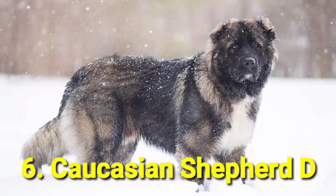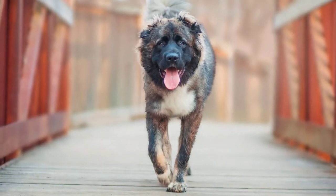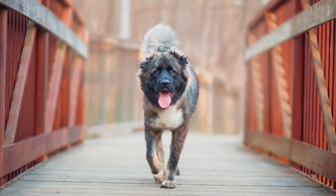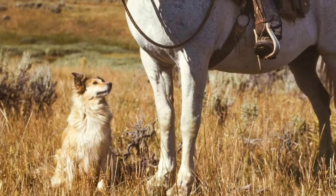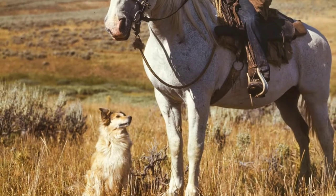Number 6: Caucasian Shepherd Dog. These massive dogs know exactly how to respond if they sense a threat to your house or family members, so don't underestimate their fluffiness. Caucasian Shepherd Dogs are a great option if you have kids and other animals, because they're loving and careful around their family.